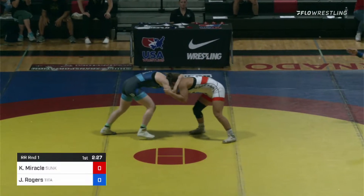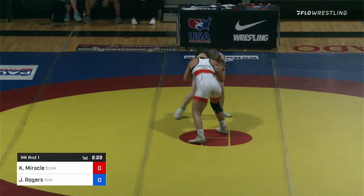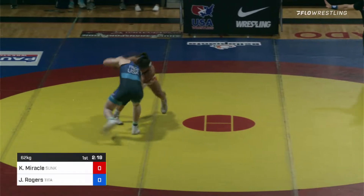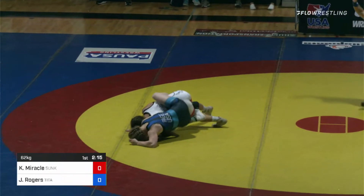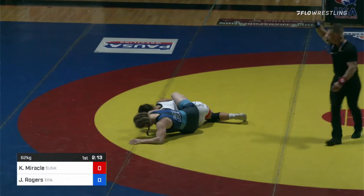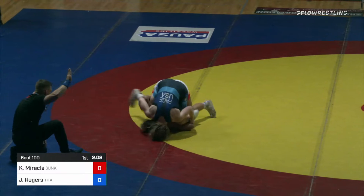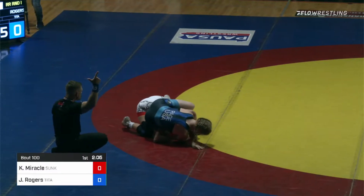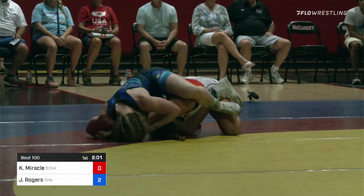And when it happened, it happened a lot off of level changes from Kayla Miracle — from what I call mid-level. Oh, there's a nice shot, reattack — and both go in, that could be close to a takedown. If she gets that right arm out — she does! And Kayla Miracle gives up the first takedown here to Jen Rogers.